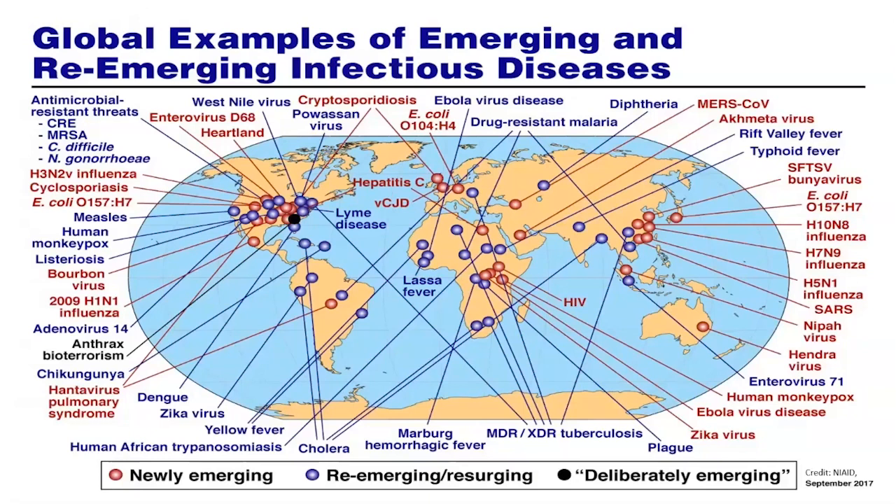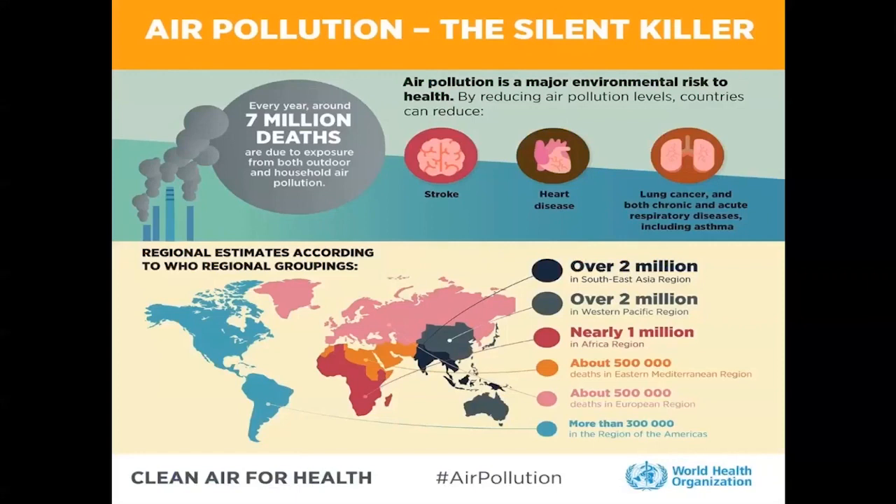We have a wide variety of projects on vector-borne diseases with international and domestic agencies looking at issues such as West Nile virus in the northern Great Plains, malaria in Peru, malaria in South Asia and Myanmar, as well as a variety of other cases. The main topic of today's talk is the issue of air pollution and the environmental health risks that come from air pollution. The World Health Organization estimates that every year there are around 7 million excess deaths due to exposure from both outdoor and household air pollution globally, including over 2 million in the Southeast Asia region alone.